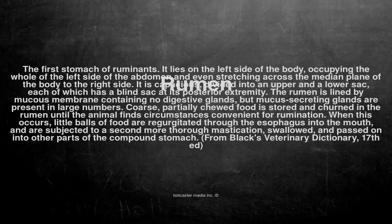Rumen. The first stomach of ruminants. It lies on the left side of the body, occupying the whole of the left side of the abdomen and even stretching across the median plane of the body to the right side.